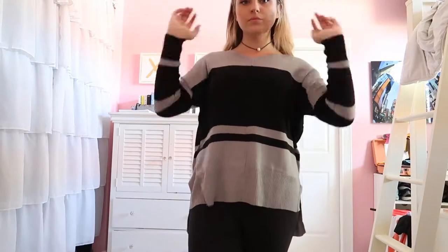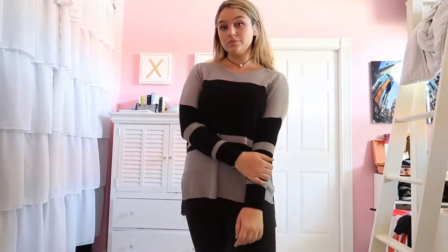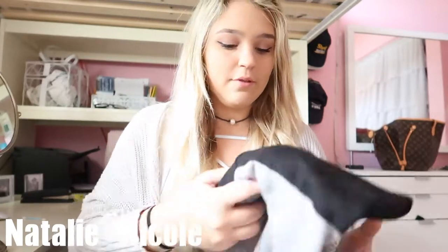Next, I got this black and gray sweater. It's like a lightweight material, it's oversized too, and I just thought it would be perfect for the fall with like leggings or jeans. Very cute.